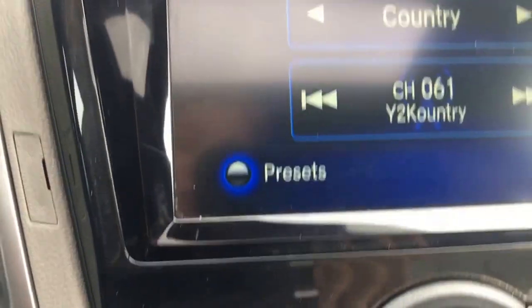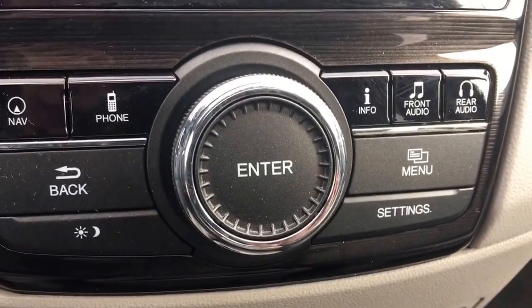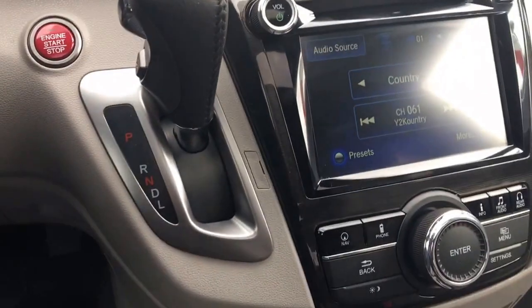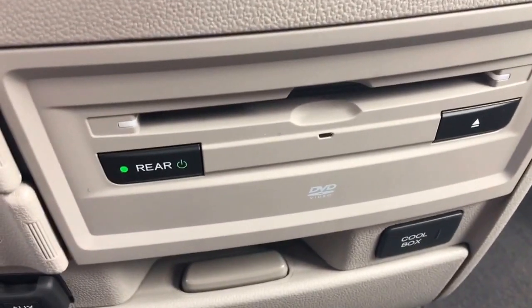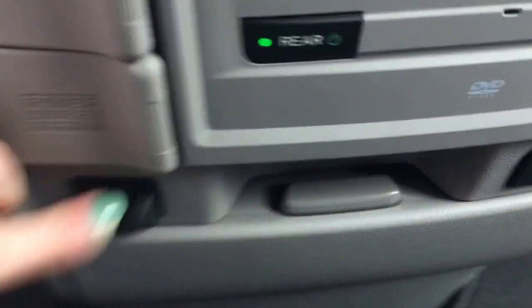We've also got our controls for the upper display screen — navigation, phone, info, front audio, and rear audio — and you can navigate through them as needed. Thanks to that instrument panel mounted gear selector, you've got all this lowered space with tons of storage to help keep it all neat. Over here you've got your DVD input for the rear entertainment system, USB input, 12-volt power outlet, and auxiliary input, plus a little storage area.